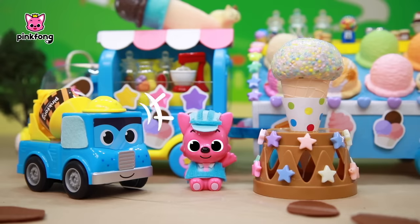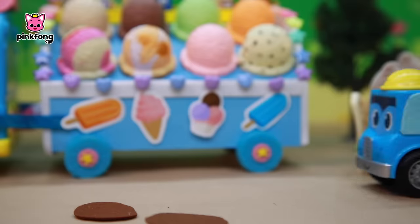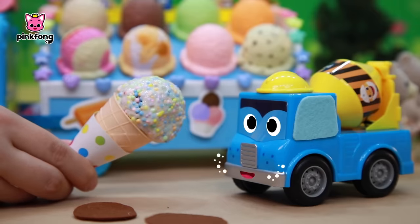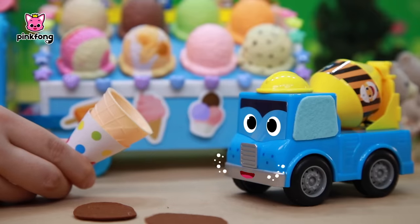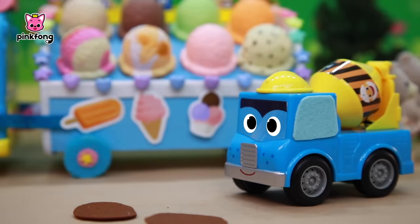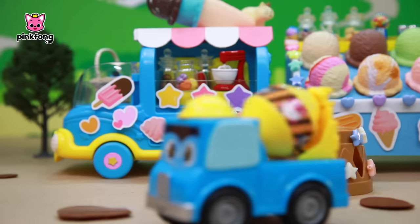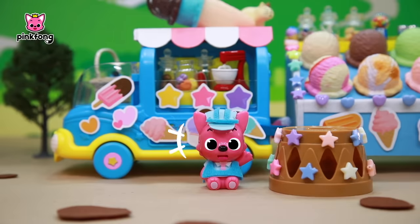Wow! It's so delicious! It's so delicious, Pinkfong! Come back anytime!